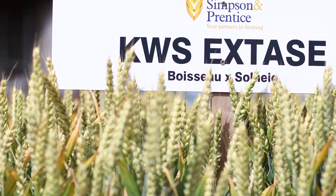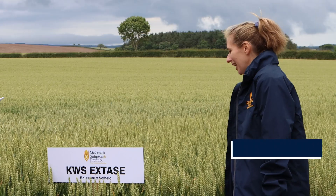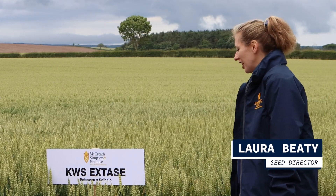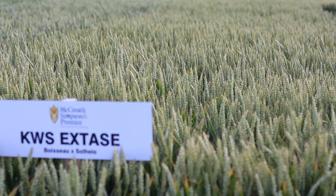We're going to start here with KWS X-Days. X-Days is a hard group too. I'm pretty sure it'll be well known to a lot of people. This is one of the most popular varieties of wheat south of the border at the moment.